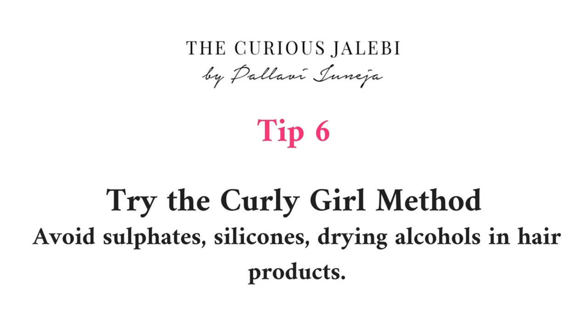Tip five: stop using a regular towel to dry your hair. Use a microfiber towel or a t-shirt to scrunch your hair after styling, and you'll notice slightly less frizz compared to using a regular towel.